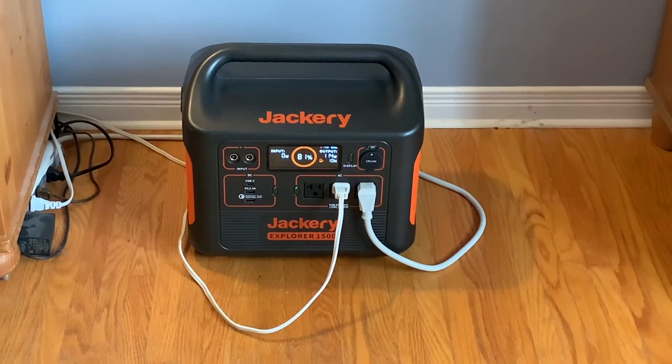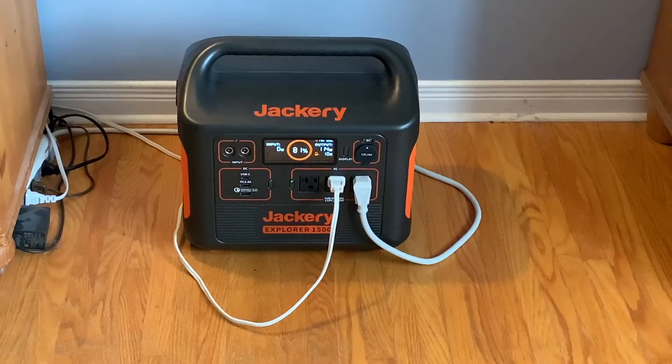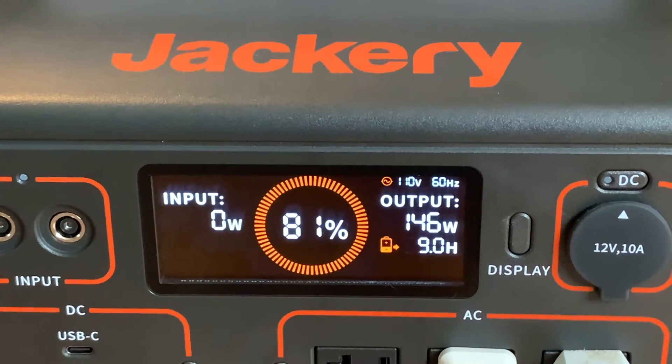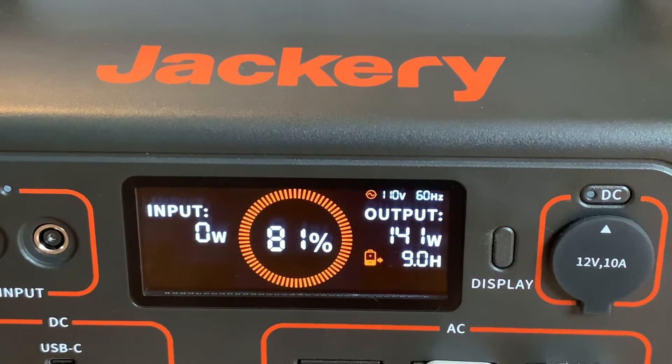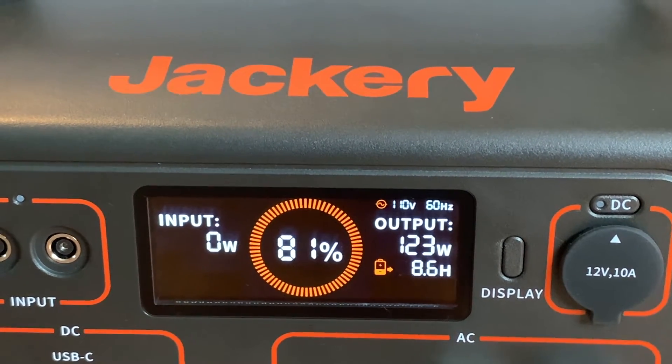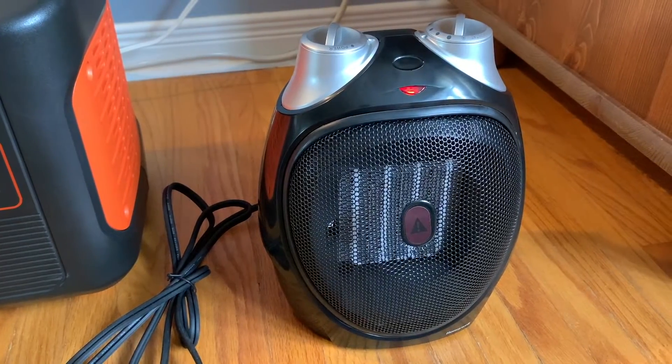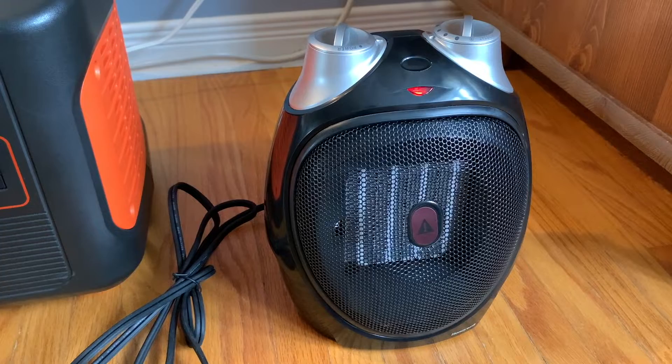Jackery Explorers all have excellent displays that show the information you care about, like power draw and time remaining. I used the smaller Explorer 1000 to run my 21 cubic foot beer fridge for nearly 13 hours — it can charge a smartphone almost 100 times. The Explorer 500 ran a 27-inch iMac with a Core i7, graphics card, and external hard drives for nearly 3 hours.